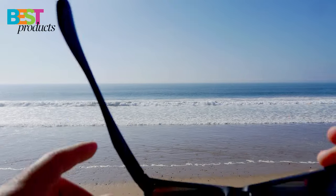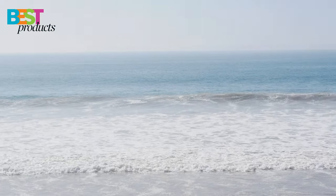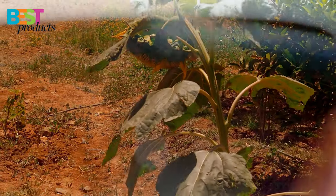With 100% UV protection, you can enjoy your time in the sun without worrying about harmful rays. The lens technology, called LumaLens, optimizes color, enhances clarity, and gives you precise depth perception. It even reduces eye fatigue.